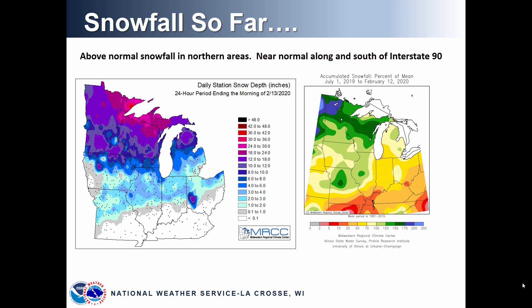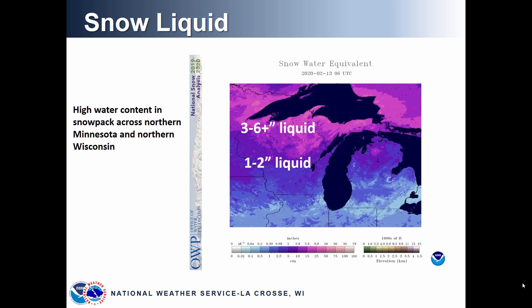Snowfall so far this year was above normal in northern areas, including northern Wisconsin into northern Minnesota, and near normal snowfall closer to the Interstate 90 corridor and south into Iowa and northern Illinois. One important factor in the snowpack is knowing how much liquid is within it. There is a high water content in the snowpack across northern Minnesota and northern Wisconsin, with three to six inches or more of liquid. Closer to the Interstate 90 corridor there is around one to two inches, and amounts taper off to less than an inch into northern Iowa and far southern Wisconsin.